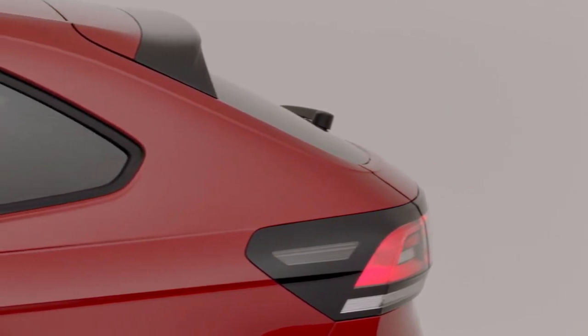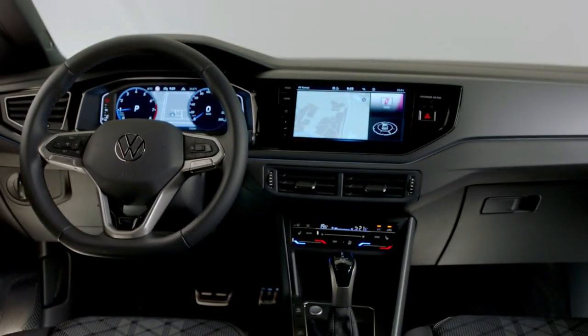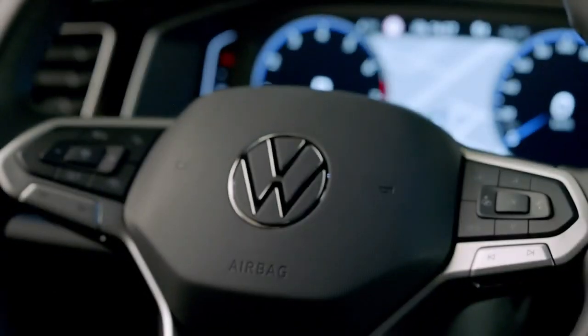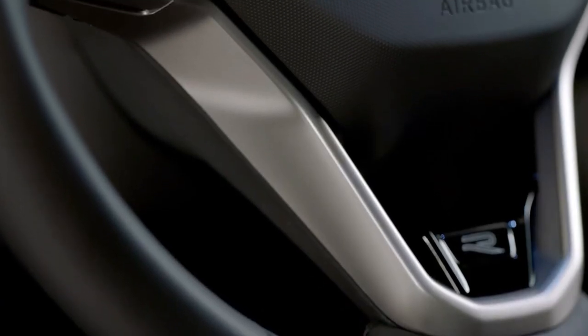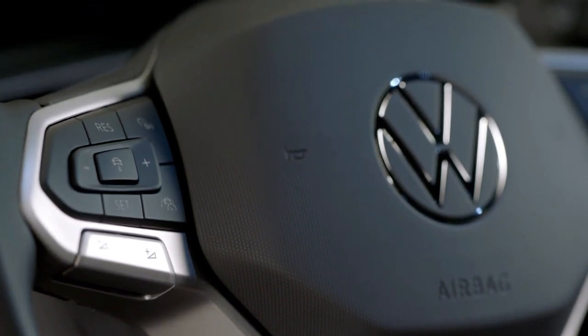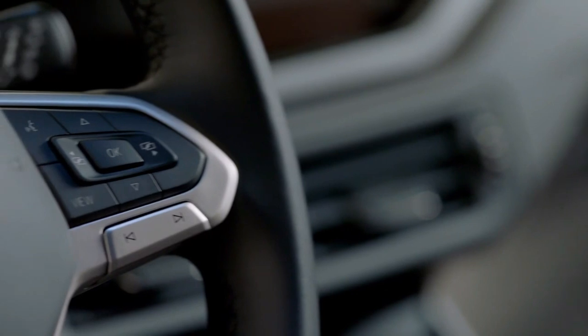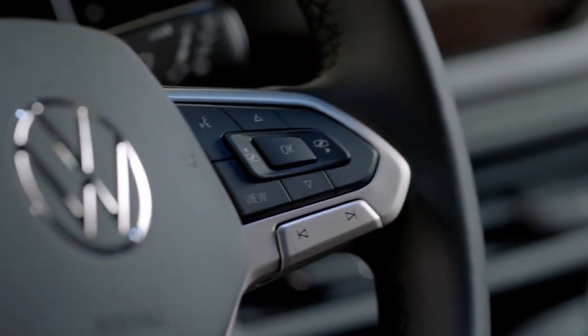We can also say the same about the interior, which is also borrowed from the Brazilian model. However, if you are a discerning viewer, you will notice that the European spec VW Taigo has better climate control settings, which is directly borrowed from the facelifted VW Tiguan and the VW Arteon. The overall interior will look familiar if you've ever used the VW T-Cross or VW Polo — it looks very similar. Both also get the climate control model with a routine mid-cycle facelift that was launched earlier this year.